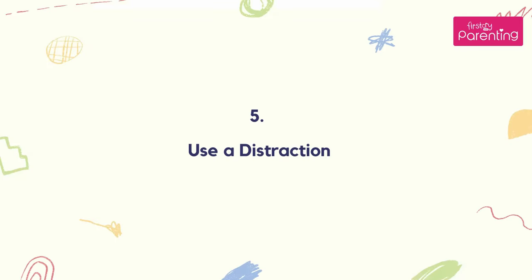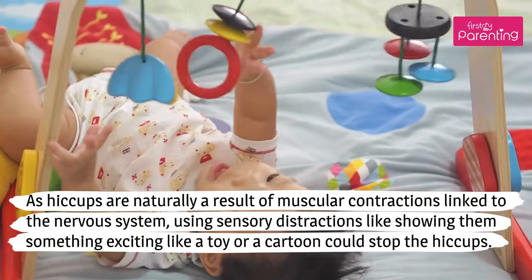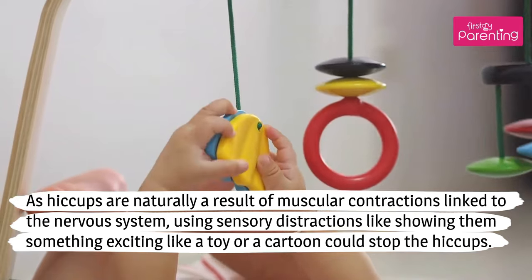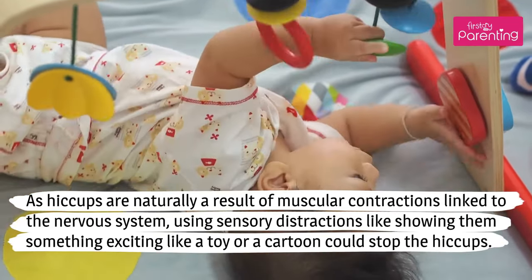Number 5: Use a distraction. As hiccups are naturally a result of muscular contractions linked to the nervous system, using sensory distractions like showing them something exciting — like a toy or a cartoon — could stop the hiccups.